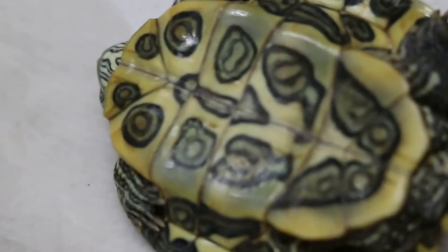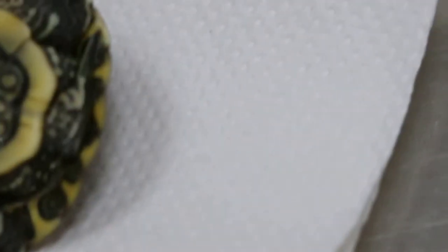The water is quite dirty, not changed. Also, it could be overfeeding, but also because the food is not so good for the terrapin.